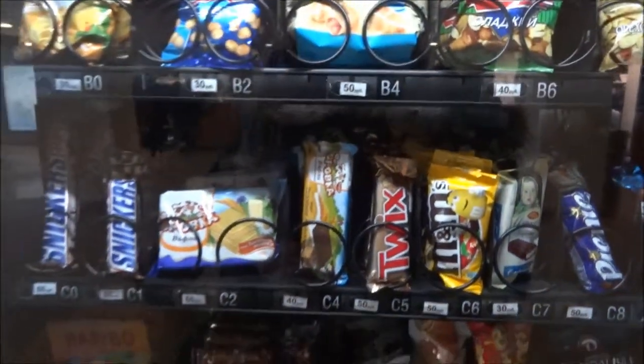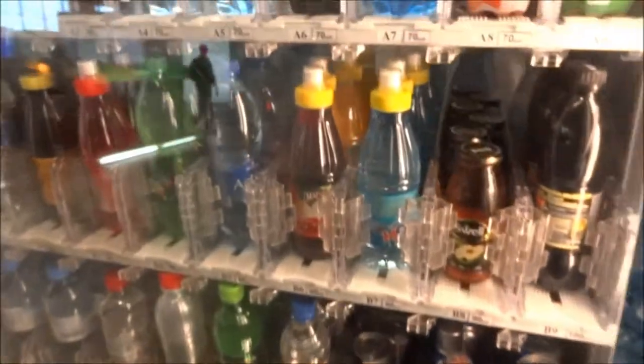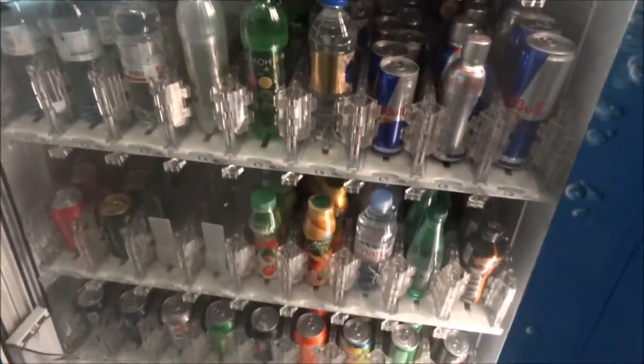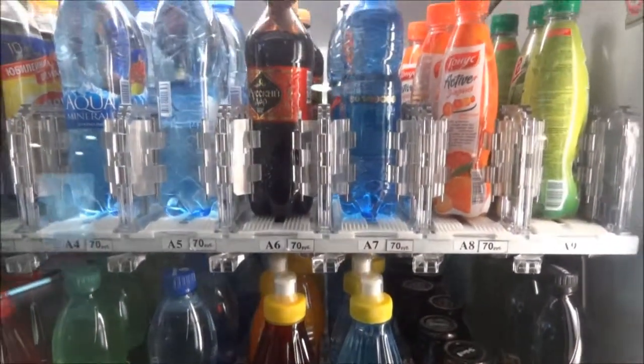The water price is between about 60 to 70 rubles. That's it — see you later, bye!